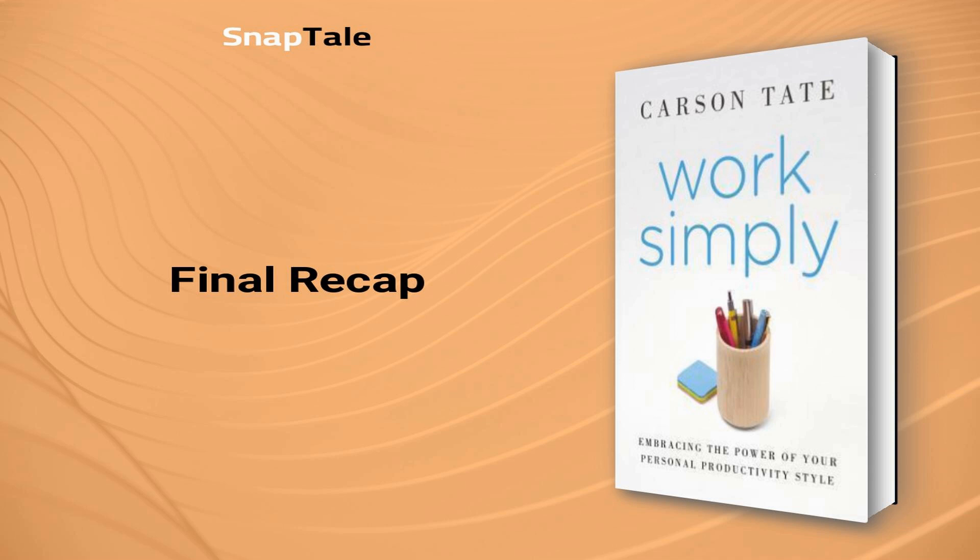Achieving your full potential is a matter of embracing your unique productivity style. By understanding whether you are a prioritizer, planner, arranger, or visualizer, you can optimize your working habits and maintain better focus on the tasks at hand. You'll be better equipped to manage your time and attention, avoid distractions, and achieve a more fruitful balance in your daily life. Ultimately, Tate's Work Simply encourages you to break free from generic advice and discover a personalized approach to productivity that accommodates your individual strengths and preferences.